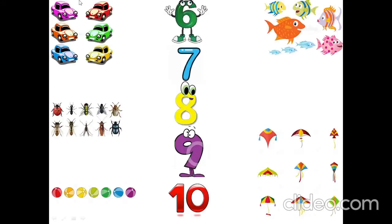Let's match. How many cars are there? One, two, three, four, five, six. Six cars.